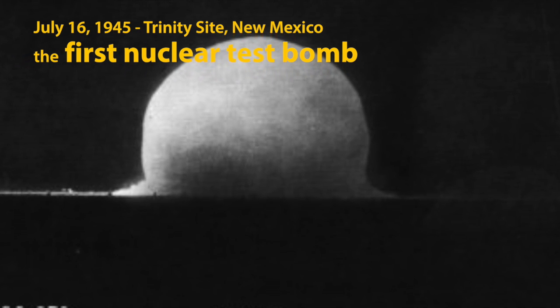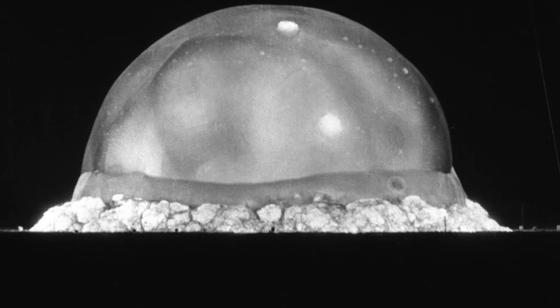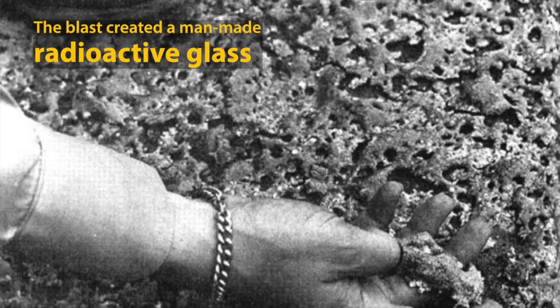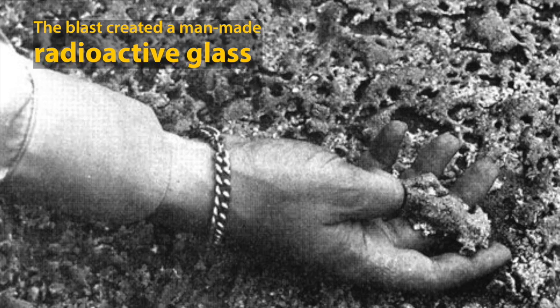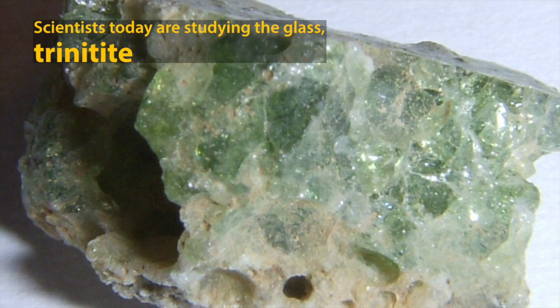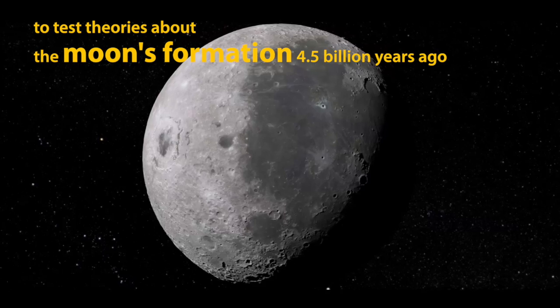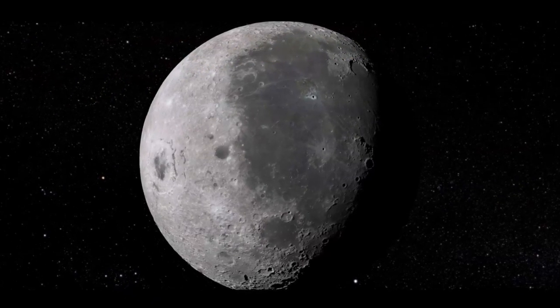The Trinity site is interesting because it's a relatively small-scale nuclear detonation. The byproducts of the detonation was the formation of a glass known now as trinitite. It's a green glass and it occurred about 370 meters in every direction. The evaporation behavior that we see in the Trinity test site almost exactly mimics what we see in lunar samples that were formed about 4 to 4.5 billion years ago.